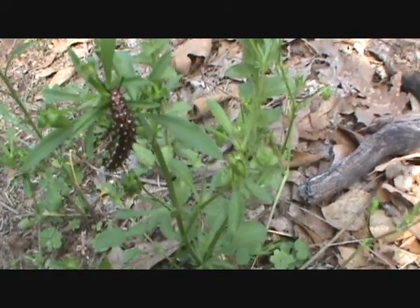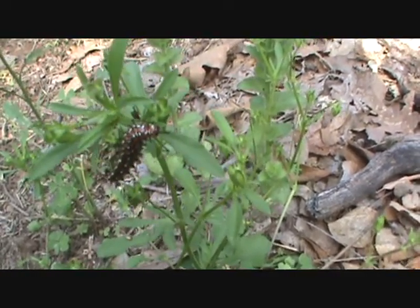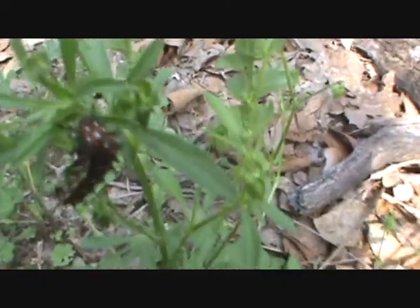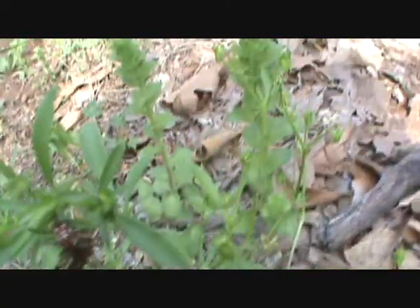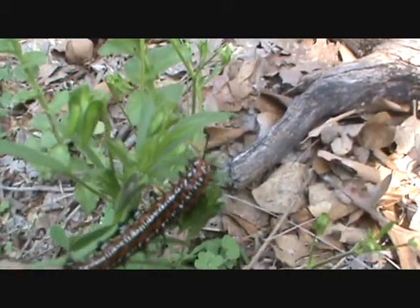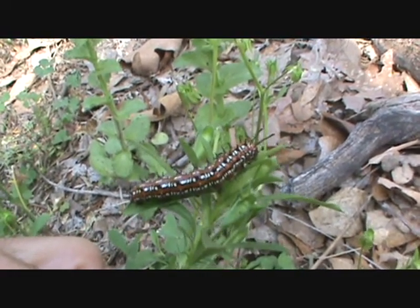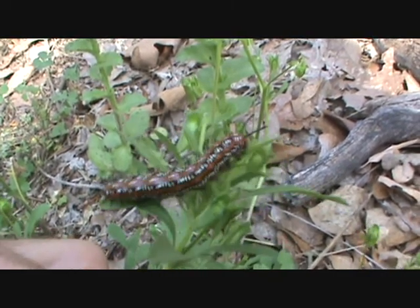Here we find some of the little critters that we encounter along our hike. This little fellow here — I don't know what he is, but he's a little caterpillar of some sort. He's quite colorful and he's got little antennas poking out there. Hello, Mr. Fella. He's probably relaxing this morning and chilling out. See you later, little fella.